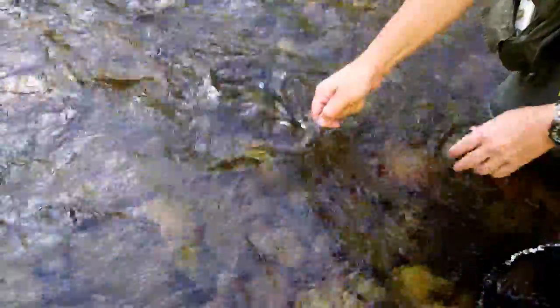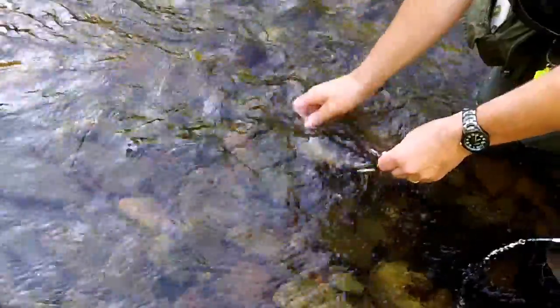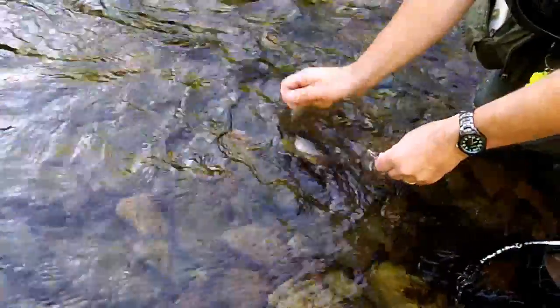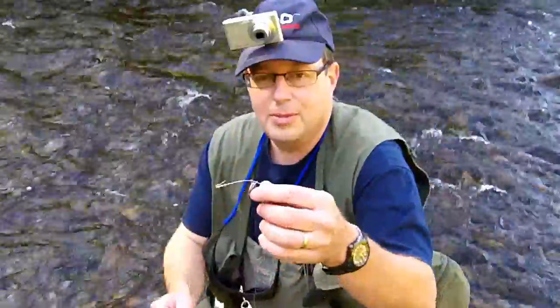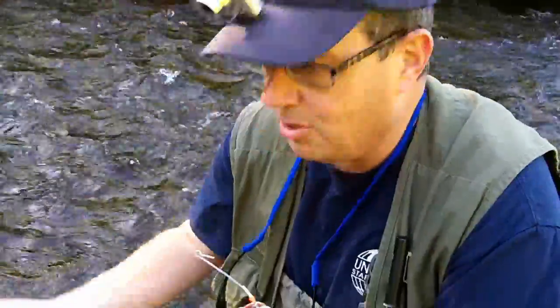He's gone. There he goes — nice dark colors though. Look, he bent the lure and took the hook right off the lure. Look at that, he slid that right off. He's gone.